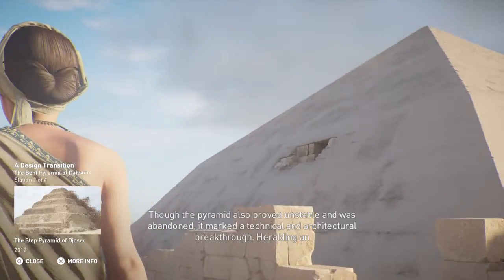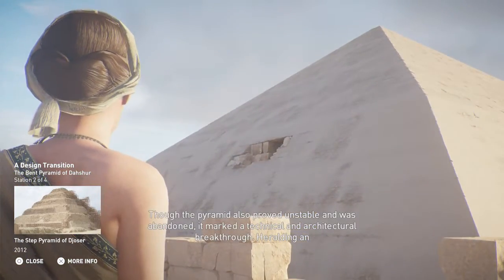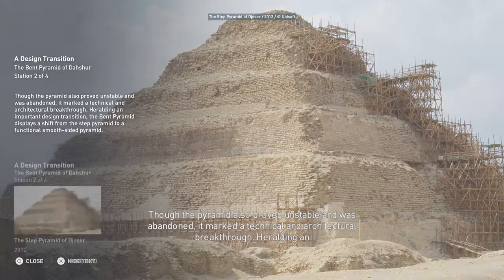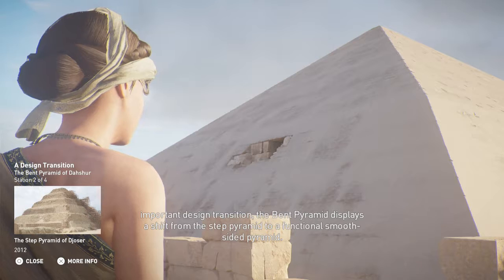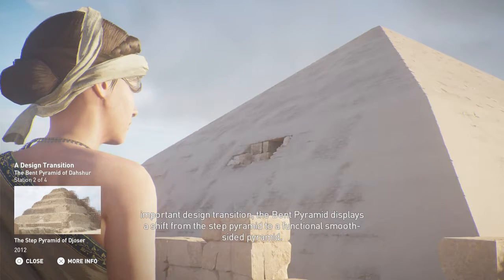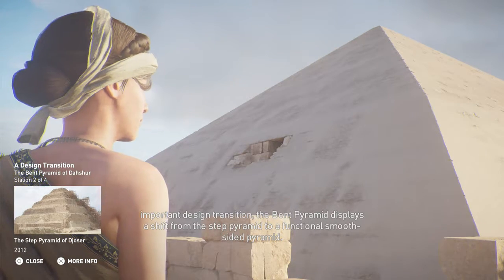Though the pyramid also proved unstable and was abandoned, it marked a technical and architectural breakthrough. Heralding an important design transition, the Bent Pyramid displays a shift from the step pyramid to a functional smooth-sided pyramid.